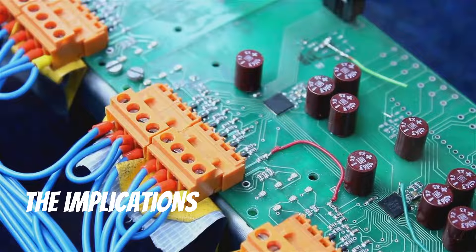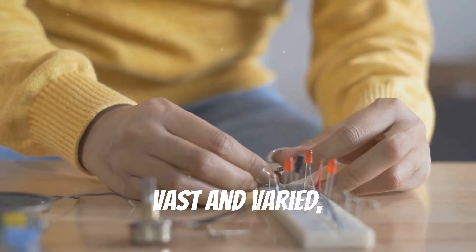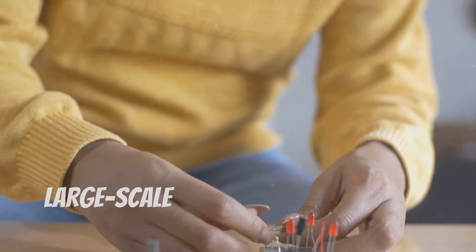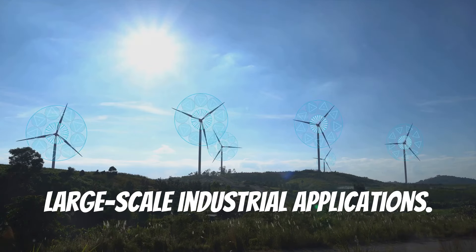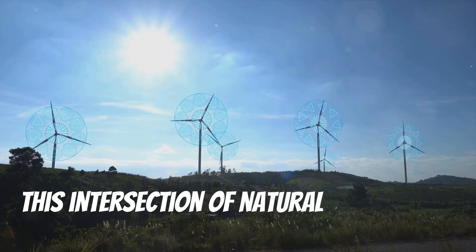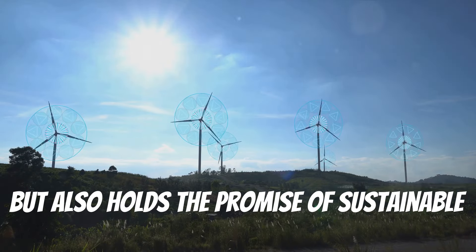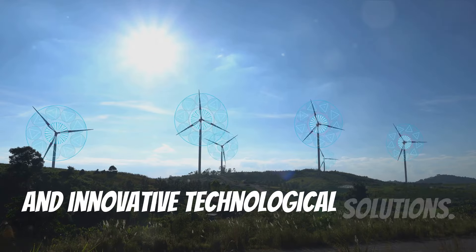The implications of such a property are vast and varied, pushing boundaries in multiple fields — from everyday consumer electronics to large-scale industrial applications. This intersection of natural science and practical application not only captivates, but also holds the promise of sustainable and innovative technological solutions.